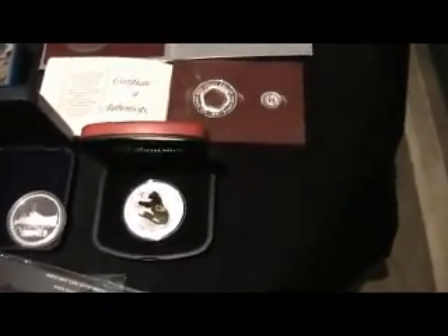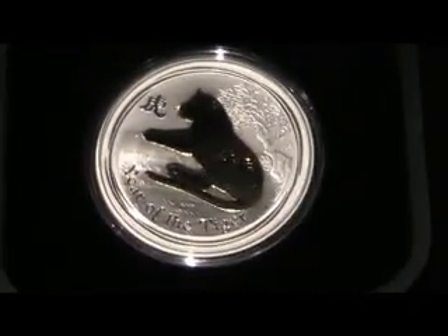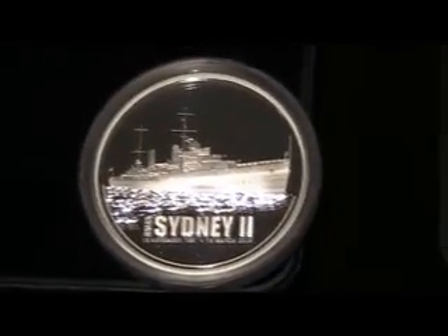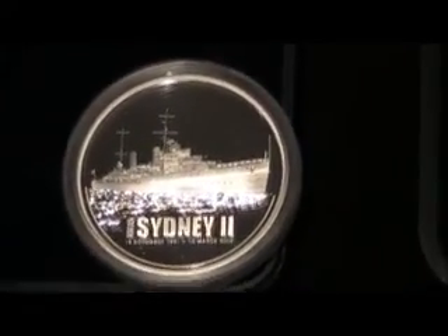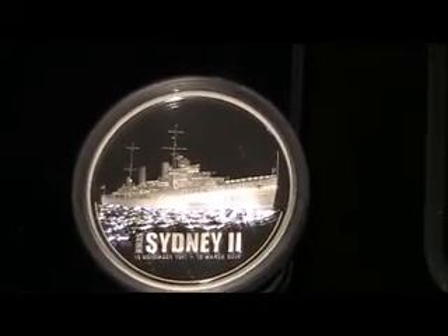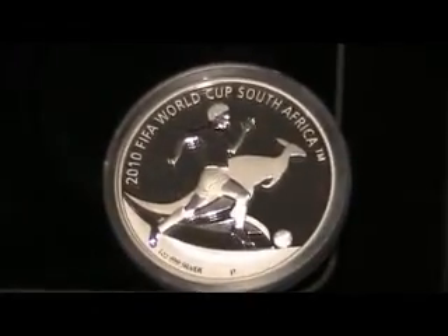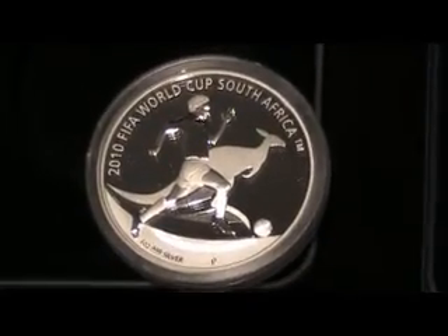Coming down here we've got the Gilded Tigers — it's a great coin. HMAS Sydney, very dear to the hearts of a lot of Australians. Finally found after many years off the coast there, after the battle with the German ship Cormoran during the war — all hands lost. Got the FIFA World Cup. I actually bought this because Australia's got a team, of course. If they happen to win, well, who knows — probably be worth a little bit more than I paid for it.